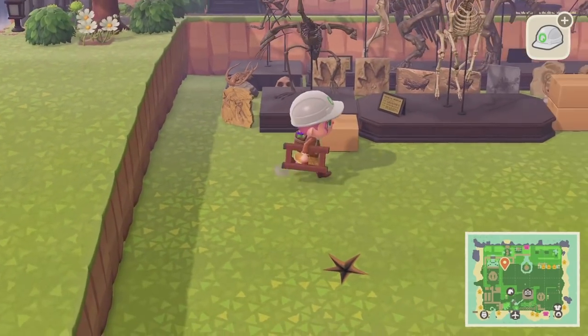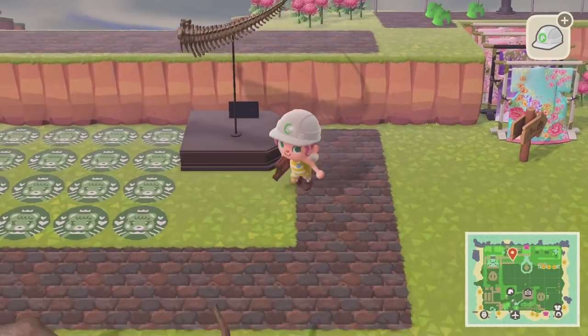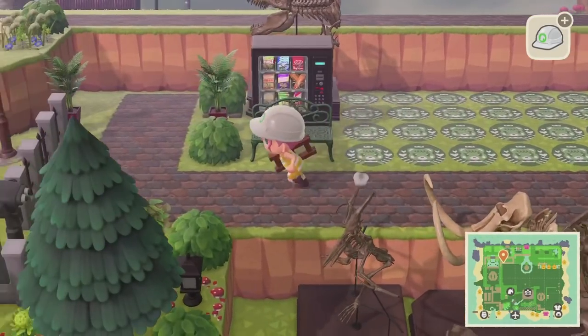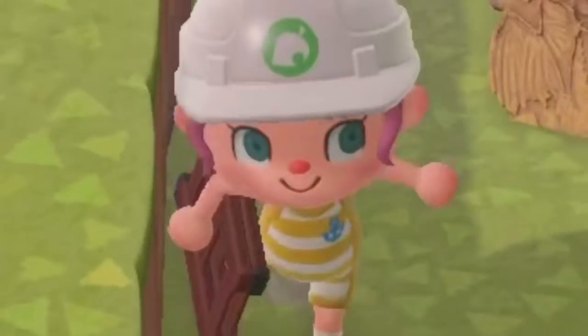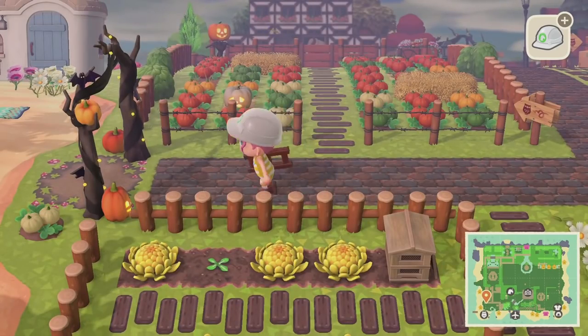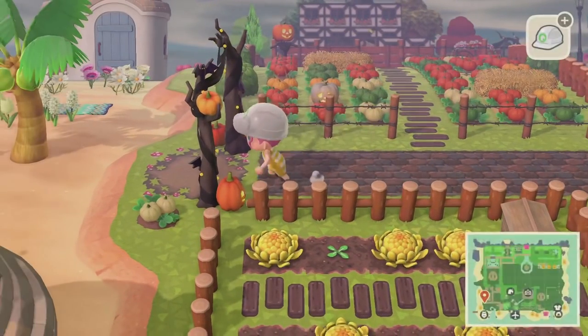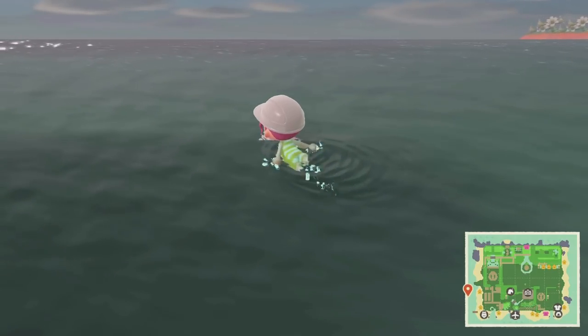First we're going to need 50,000 bells to pay for moving the museum, and in order to do that we're going to have to go diving for a bit. If you want to know one of the best ways to make bells really fast in Animal Crossing: New Horizons, I highly recommend diving. Every time you go diving, one full inventory gets you 50,000 bells — it's a really good method if you're trying to save up bells for moving buildings.